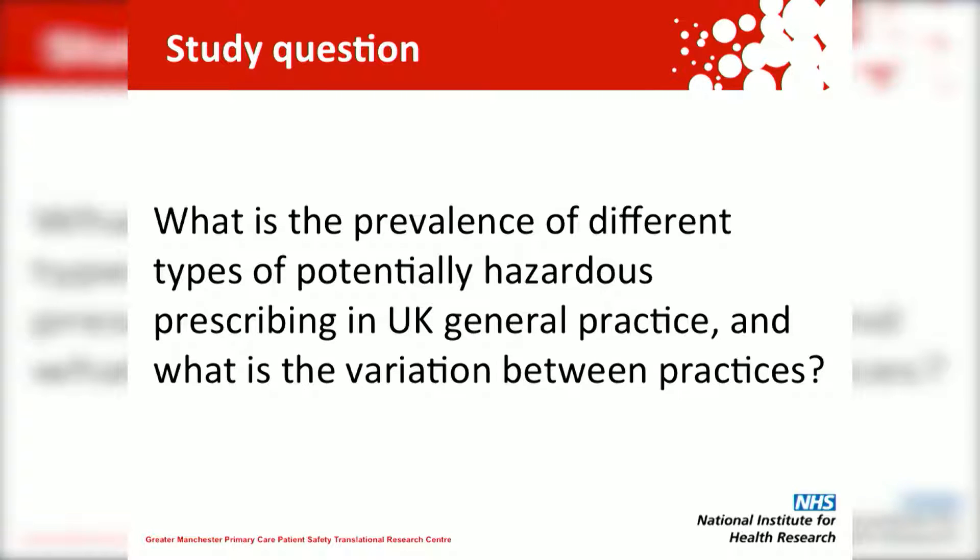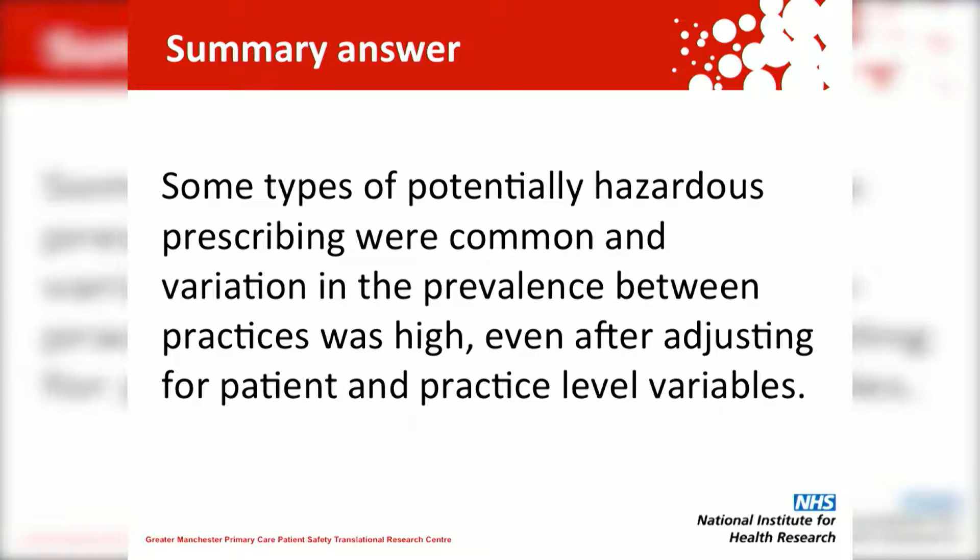Following on from this, we decided to look at the question: what is the prevalence of different types of potentially hazardous prescribing and how much does this vary between practices? In a nutshell, our answer was that some types of potentially hazardous prescribing were common, and the variation in prevalence between practices was quite high, even after we adjusted for factors related to the patients and the practices.